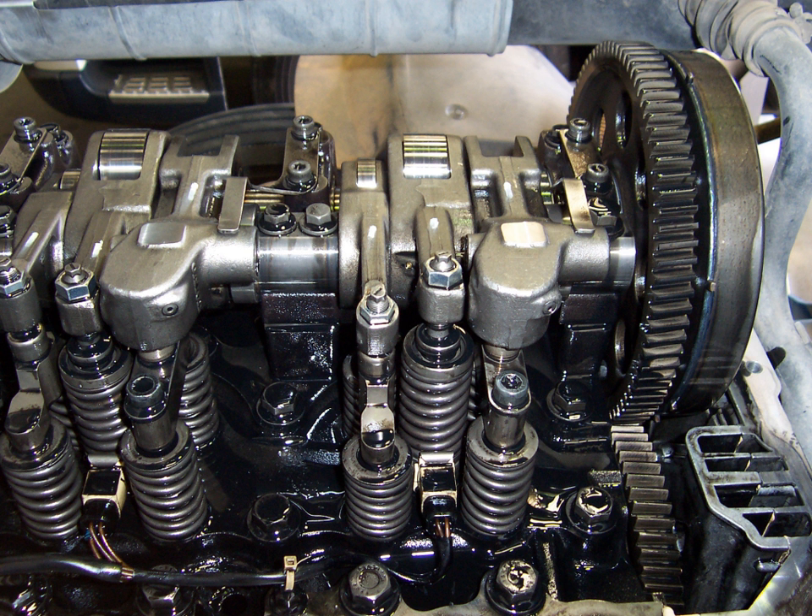The typical compression release engine brake consists of an add-on hydraulic system using engine oil, which transfers the motion of the fuel injector rocker arm to the engine exhaust valves. When activated, the exhaust valve opens very briefly near the engine's top dead center and releases the compressed air in the cylinder so that the energy is not returned to the crankshaft.